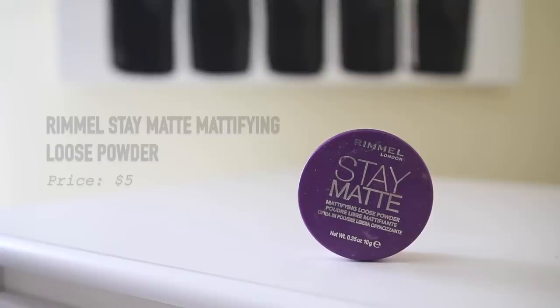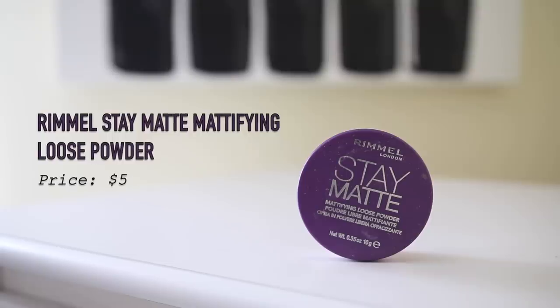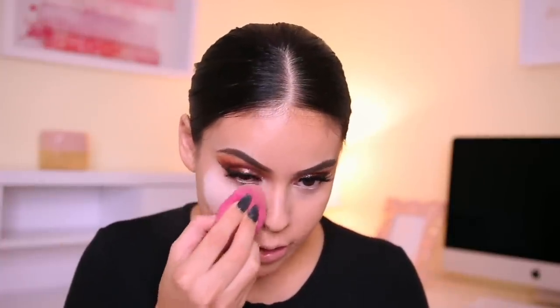I'm going in with the Rimmel Stay Matte Mattifying Loose Powder. I love the Rimmel Stay Matte line because it really keeps you matte with a really nice finish — it doesn't make your skin look dry. I'm applying it with my sponge, which is my favorite way to use powder. I rarely use a brush for translucent powder anymore because nothing looks as good as with a sponge. This doesn't give a white cast in photos, and I use the excess powder to set my face.